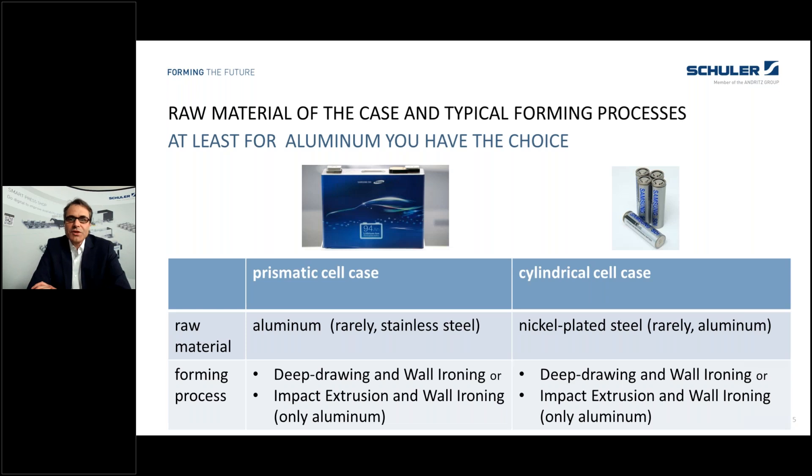Let's have a look at the different raw materials and what forming processes are applicable for these cell cases. With prismatic cell cases we have a lot of aluminum as raw material; rarely we see other materials such as stainless steel. With cylindrical cells it's the other way around — there we usually have nickel-plated steel and some applications also use other materials like aluminum. For aluminum you can apply two combinations: deep drawing and wall ironing, or so-called impact extrusion and wall ironing. For steel cases, impact extrusion is not applicable and you have only the deep draw and wall ironing, or DWI process, available.